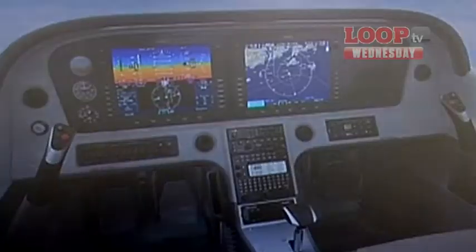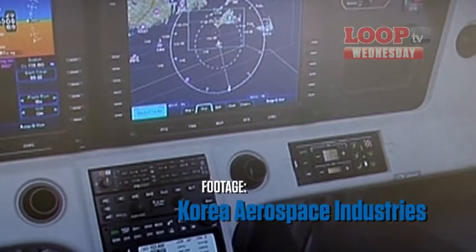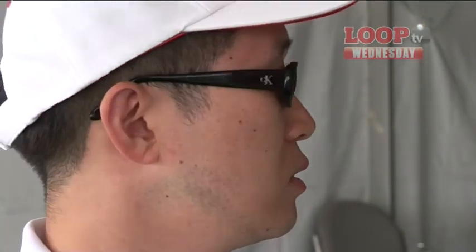The first product will fly in June next year, and our target date for certification is 2013. It will be built entirely in Korea with 100% carbon fibre. As for the price point, the similarly equipped aircraft may cost about $600,000 U.S. dollars, and we would like to offer it at a competitive price.